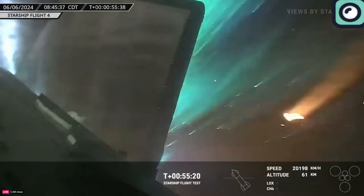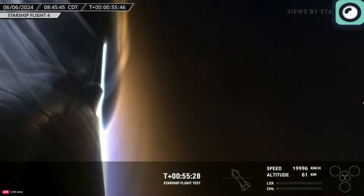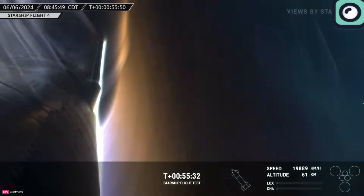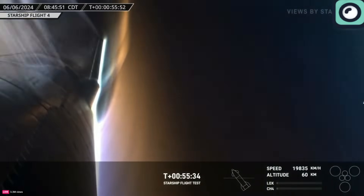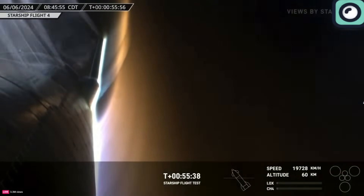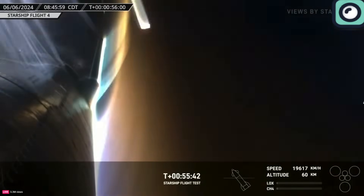The Starship continued its journey on its own. It reached space and then began its controlled descent toward a planned splashdown in the Indian Ocean. During its descent, the Starship faced intense heat and pressure. The upgraded thermal protection system was put to the test, and the data collected from this phase would be crucial for future missions. The vehicle's descent was carefully monitored, and engineers paid close attention to the behavior of the heat shields and other structural components.